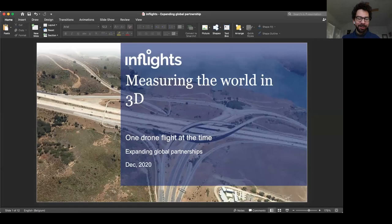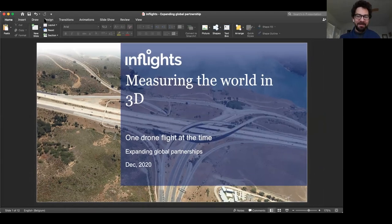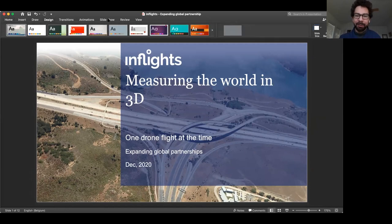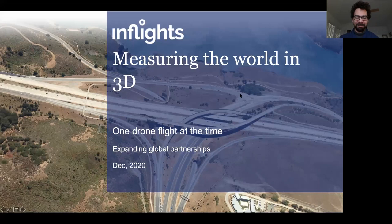Thanks a lot, Jack — great presentation. Now we have Hugo de Blau, who is the founder and CEO of InFlights, a company measuring the world in 3D one drone flight at a time. Hugo is a passionate drone pilot and aerospace engineer and McKinsey alum. Hugo, you're next. Can everybody see my slides? Thanks Joseph and Claudina for setting this up.